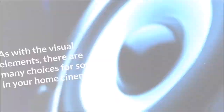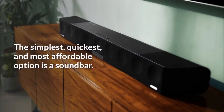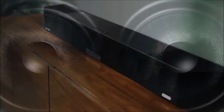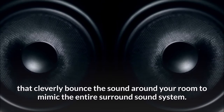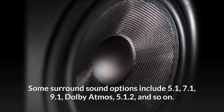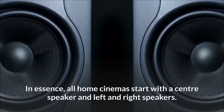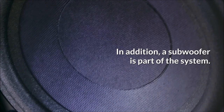Find the right sound system. As with the visual elements, there are many choices for sound in your home cinema. The simplest, quickest, and most affordable option is a soundbar, which is easy to set up. Some high-end cinema soundbars have multiple speakers within the single unit that cleverly bounce the sound around your room to mimic a full surround sound system. When installing a dedicated surround sound set of speakers, again you have a few choices. Some surround sound options include 5.1, 7.1, 9.1, Dolby Atmos, 5.1.2, and so on. In essence, all home cinemas start with a center speaker and left and right speakers, plus a subwoofer as part of the system.